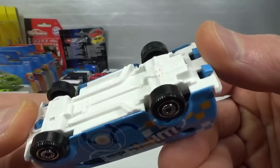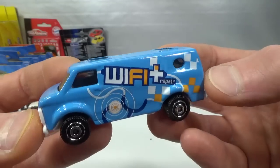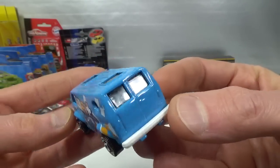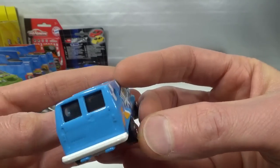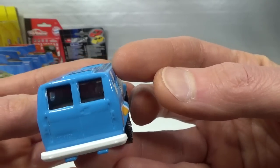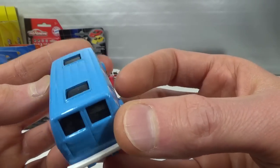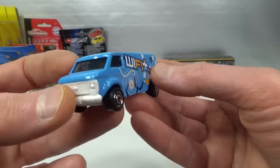The Chevy Van in the Wi-Fi Repair livery — this was a 2013 mainline. White base and bumpers, but completely a metal body except for the front. It's got a cool interior with a book, headphones, guitar, amplifier, tape recorder, a seat and a table. Very nice interior.